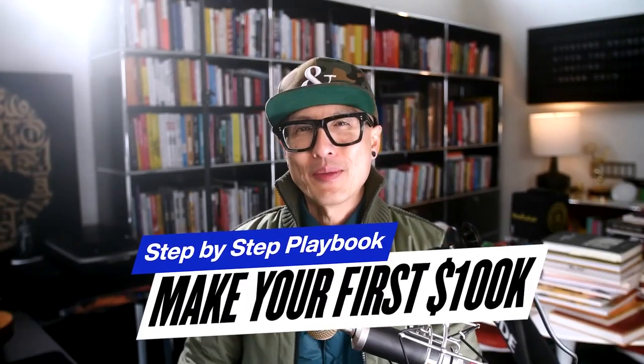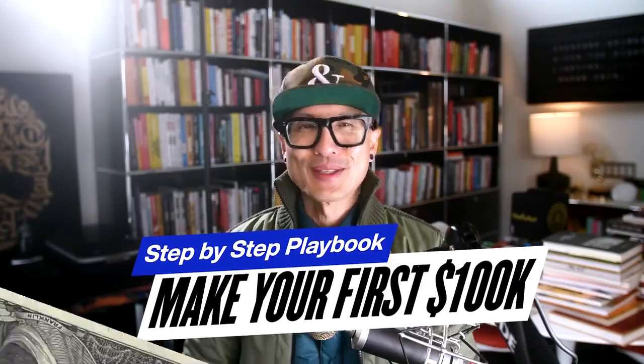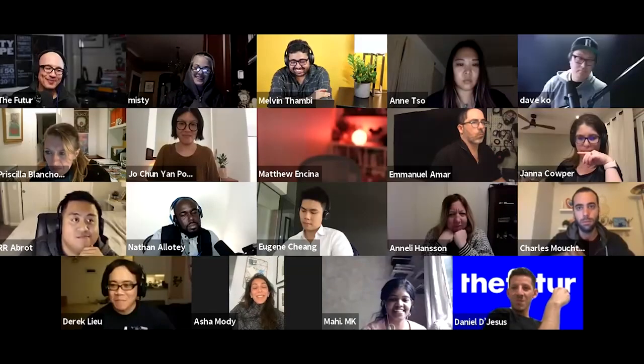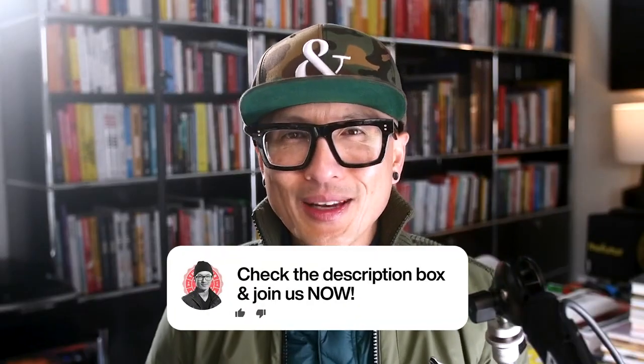In this video workshop, I'm going to give you a step-by-step playbook on how to make your first $100,000 in business. This is one of the many trainings I provide our exclusive creative entrepreneur community — a Future Pro group that I've decided to make public as we continue to grow. If you're interested in joining, click the link in the description. Now let's start the training.